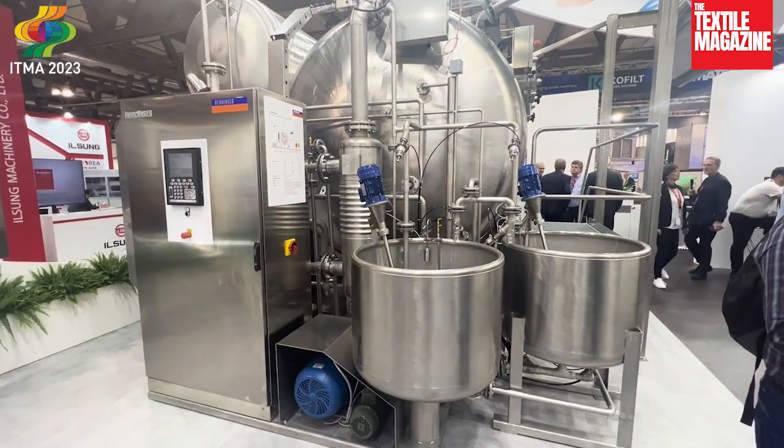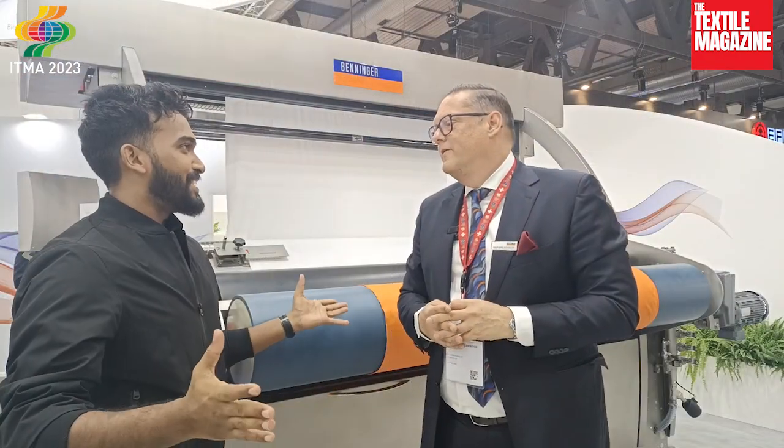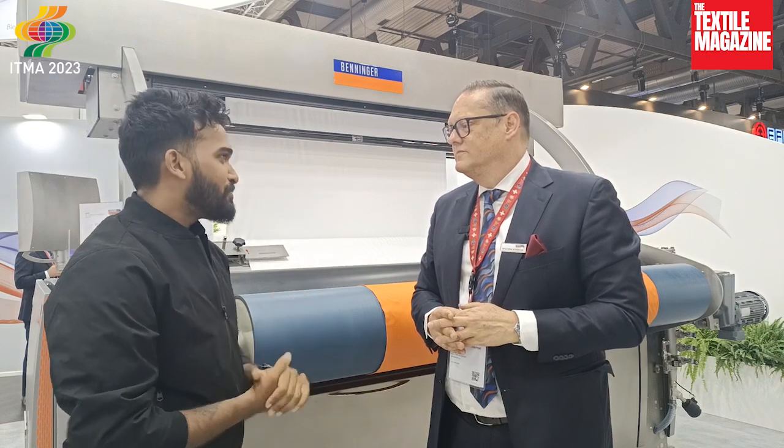Absolutely impressive. Right now we're at the Olympics of textile exhibitions, 8th March 2023. What is your impression on it, and how has the last couple of days been for you?